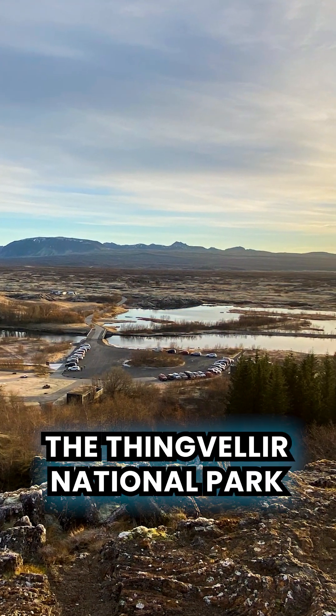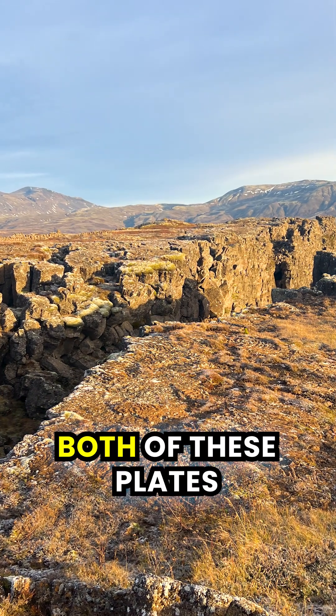Almost unbelievably, if you visit Þingvellir National Park, you can visually see both of these plates.